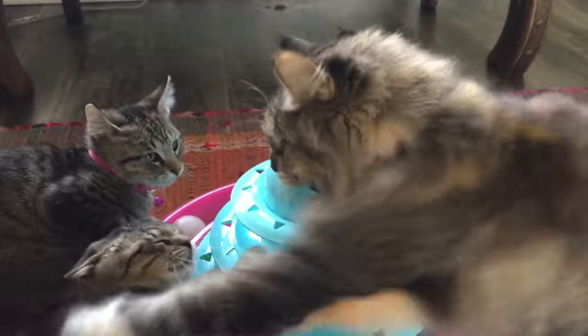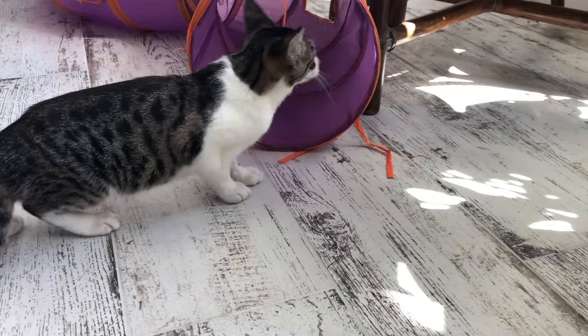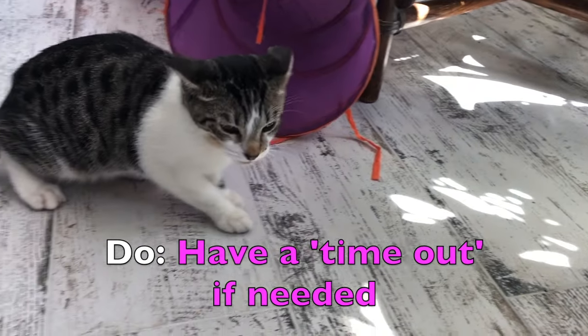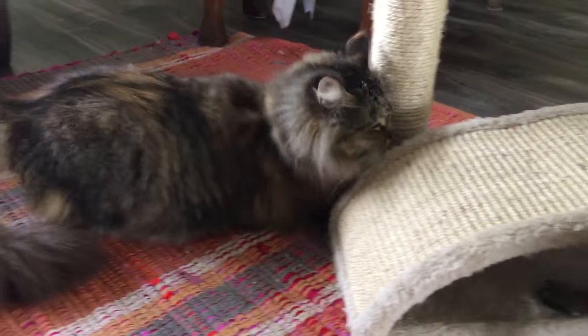Another big don't: never ever punish or yell at one of the cats if they're being aggressive towards the other. They just will not understand it, and it's only going to make things worse. If things get a little intense, do separate the cats and allow everyone to have a cool-down session, then try again.